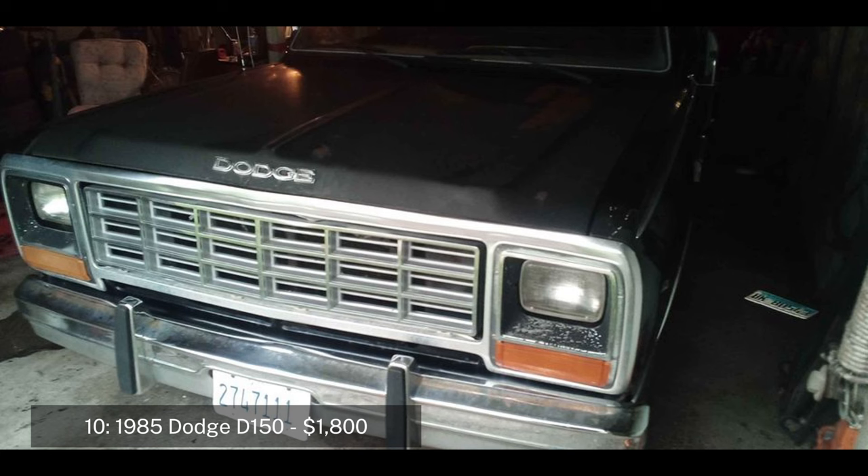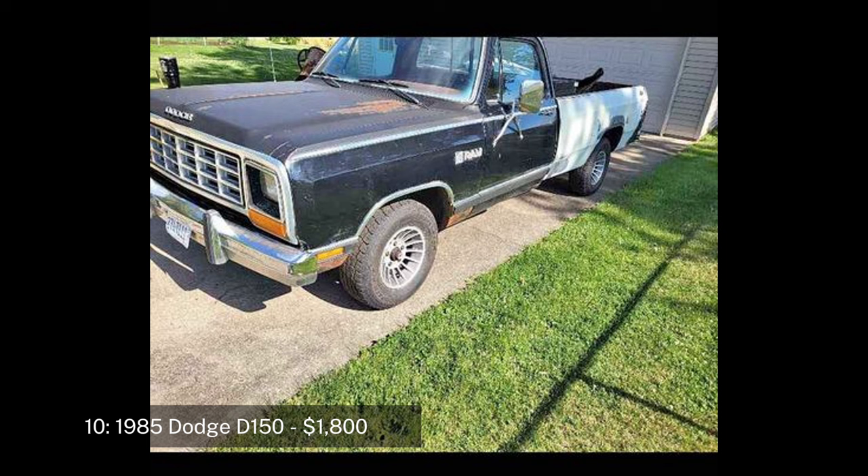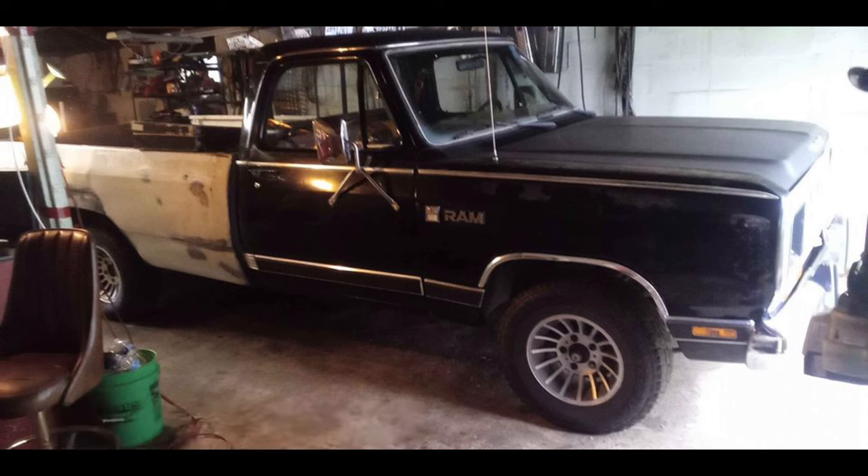Number ten: 1985 Dodge D150 regular cab long bed, priced at $1,800. The 1985 Dodge D150 is a full-size pickup truck known for its rugged design and powerful engines. This model has 59,000 miles but is a project truck that does not currently run. It features a 318 engine with an automatic transmission and comes with new parts including a fuel pump and starter that need to be installed.